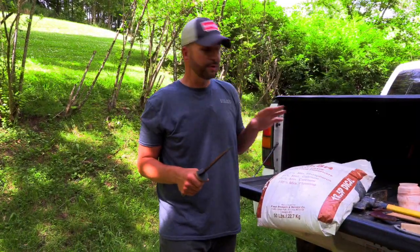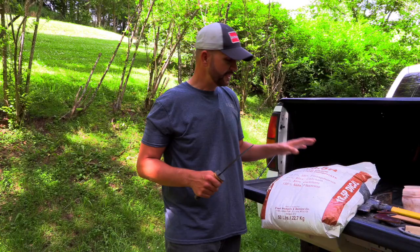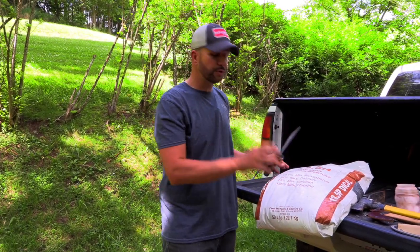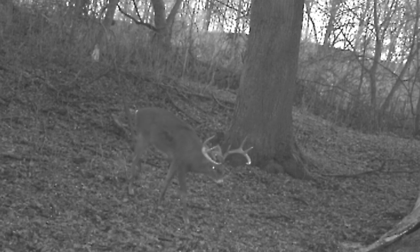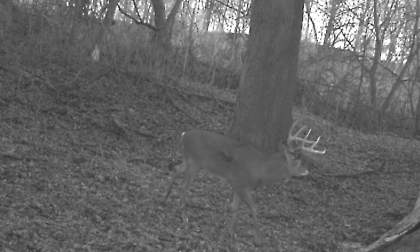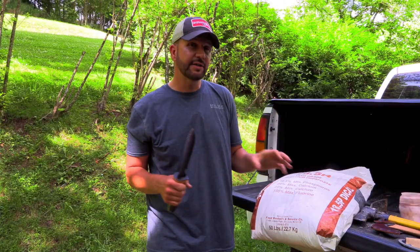The first ingredient we're starting with is di-calcium phosphate. It's really important that deer store and bank calcium and phosphorus in their skeletal system. That will really depend on how large their antlers are the following year — so it's not necessarily for immediate growth, but it's a long-term effect.